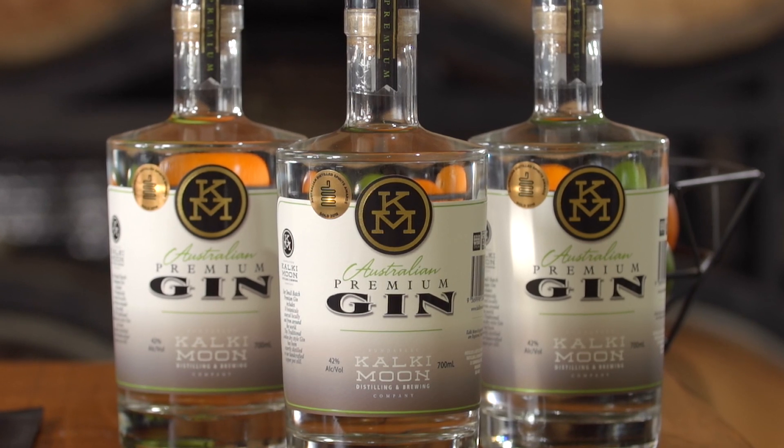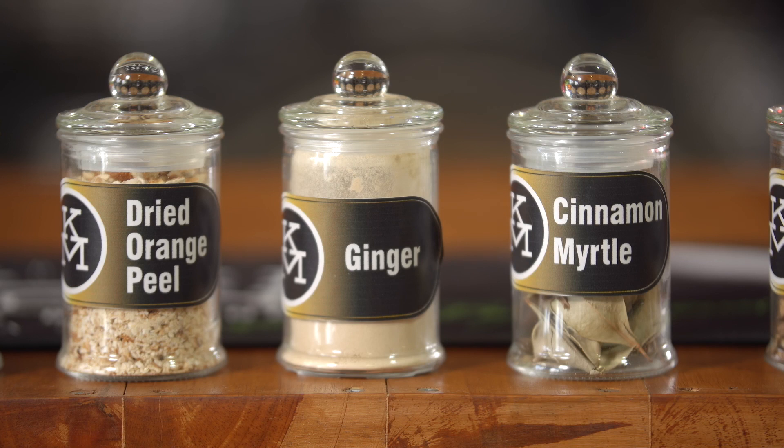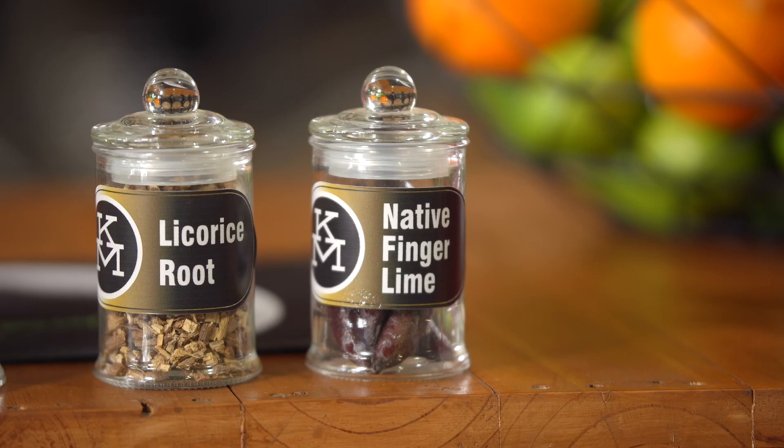Containing 10 locally and internationally sourced botanicals with a lovely forward juniper profile, spice from our world-famous Bundaberg ginger, and citrus notes from our lemon and cinnamon myrtle and Australia's native finger limes.